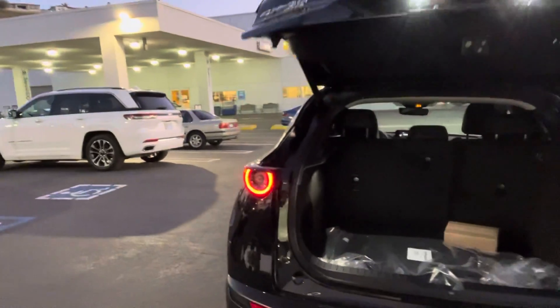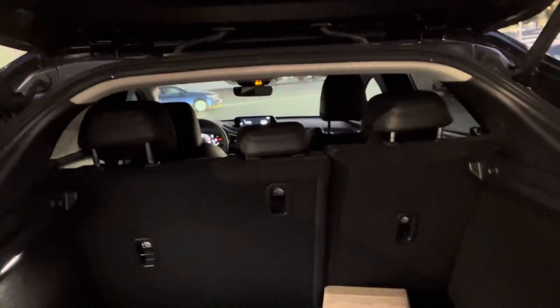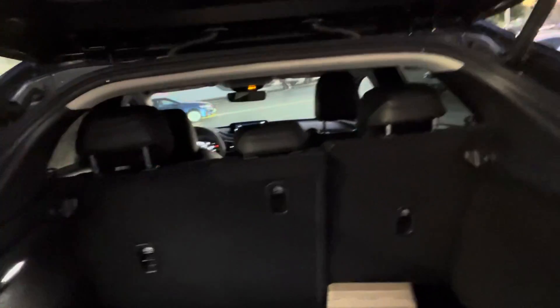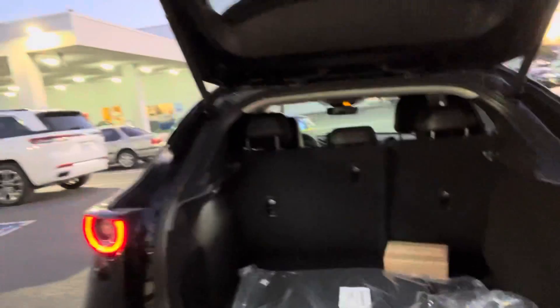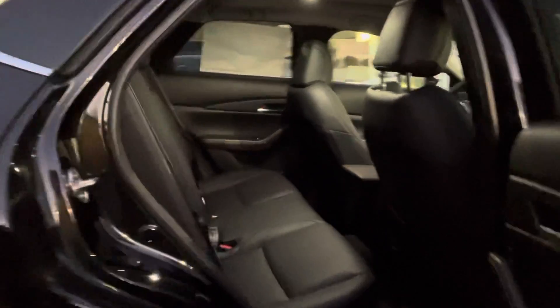I'm going to show you the trunk space in the CX-30, because you have the two boys — I don't know how much equipment — but these seats go down if you have one of them just sitting in one of the seats and the other child, maybe the older one, in the front. And you can see the space through the back.